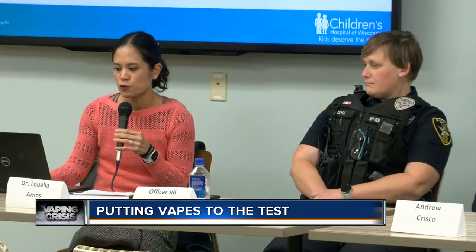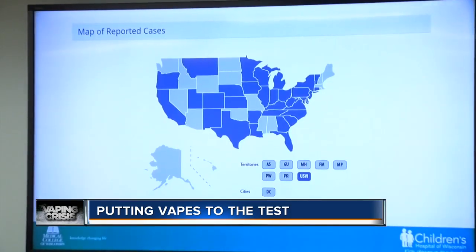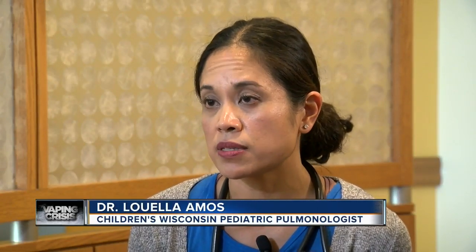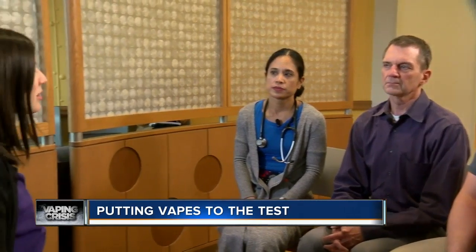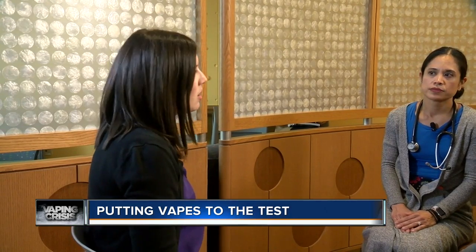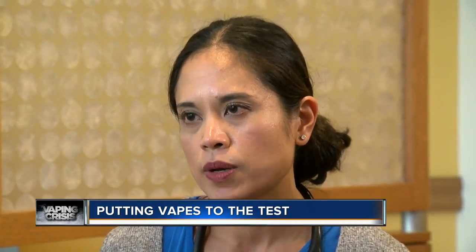Dr. Luella Amos at Children's Wisconsin is deeply concerned about the short and long-term effects of teen vaping. People are coming back and they're not quite perfect — they're still not at the baseline that they were before they were using e-cigarettes. She and the doctors at Children's want lawmakers to change the legal age for purchasing vape products from 18 to 21. I feel like it's a crusade that we should all take together to prevent e-cigarette use in our youth.